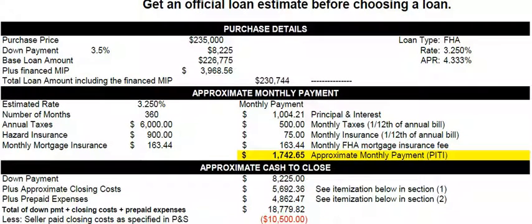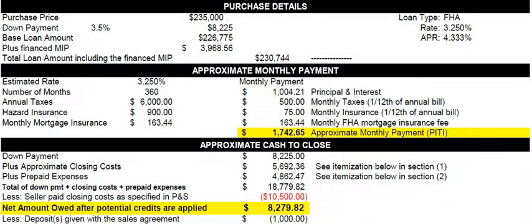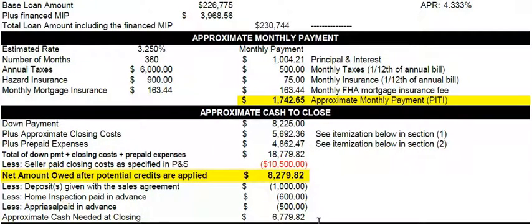But because the seller is going to be asked to pay $10,500, which you'll negotiate, you would need $8,279. And if you gave a $1,000 deposit, paid for a home inspection, and paid for an appraisal, the total that you would need at closing is $6,779. So you really owe the full amount of $8,279, but the deposit, home inspection, and appraisal payments are credited, and the balance is due at closing.